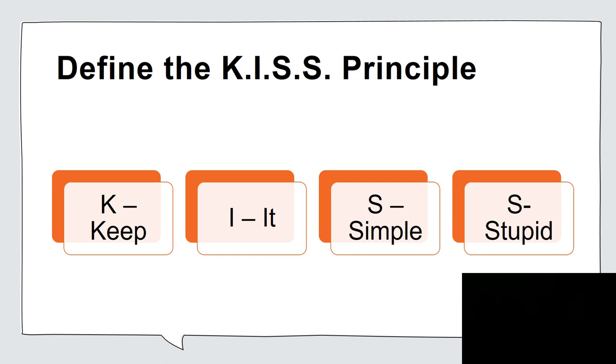Let's compare that to what we're hearing more about in decision-making: the KISS principle. The K stands for keep, I for it, S for simple, and there's a second S for stupid.